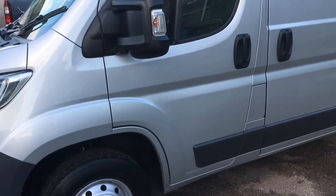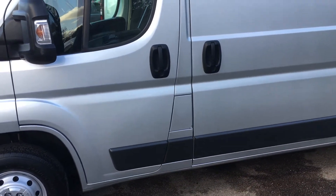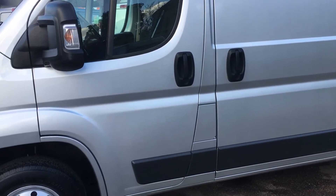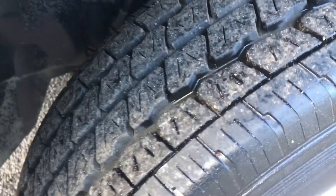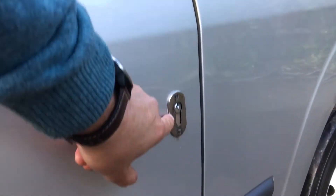This is the Enterprise van so this particular one comes with air conditioning, a colour multimedia system, and Bluetooth hands-free. Walking around it, all the tires on this van are pretty much as new, all in excellent condition. We'll look down the passenger side for you.